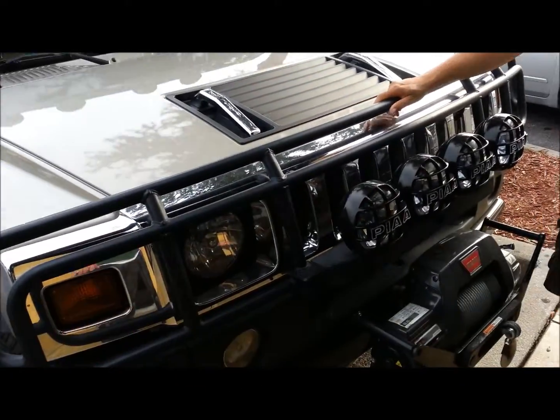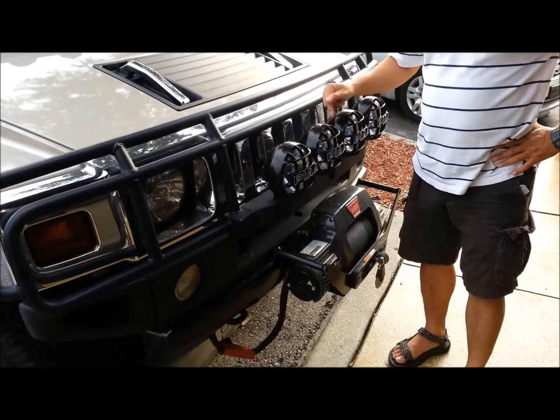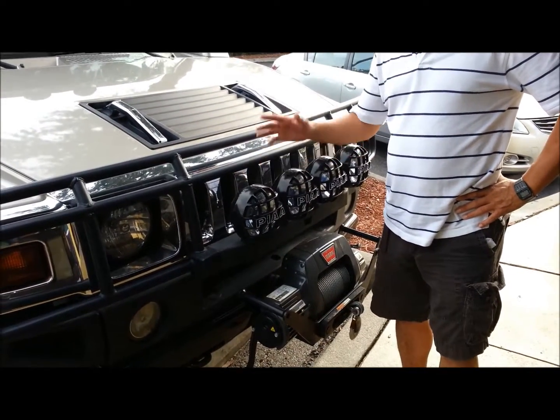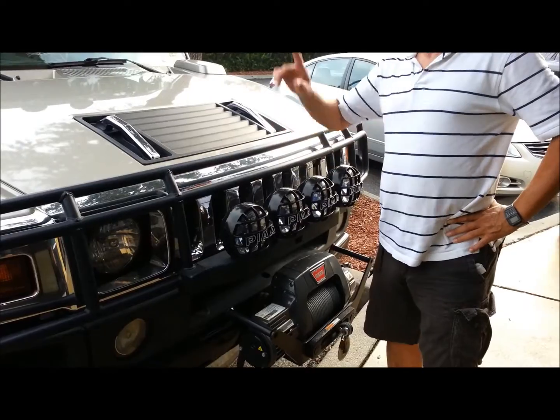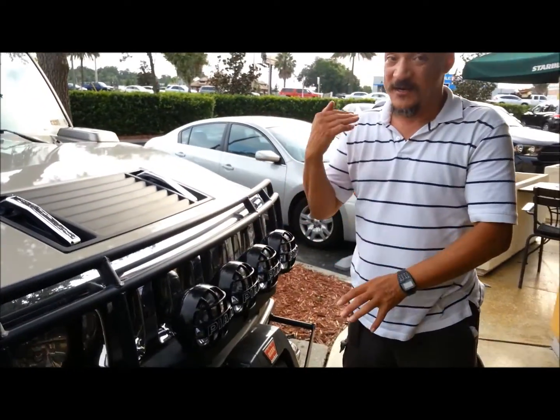What about the external extras? Let's start with the front. These are what they call SMR lights — they're by Pia. These lights are street legal, but they're used for off-roading. I've got to add those to my bike. You have to get the SMRs — those are the street legal ones. You get the off-road ones, they're not.